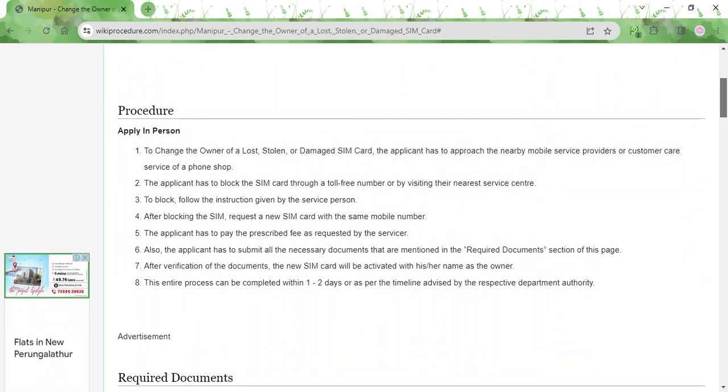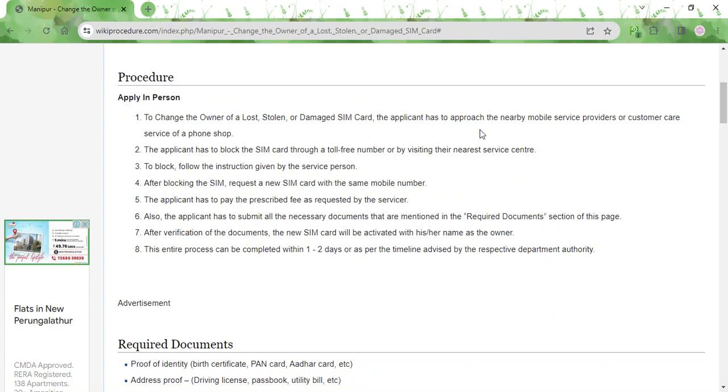If your SIM card is either lost, stolen, or damaged, you need to approach the nearest mobile service provider in your area and request them to block your SIM card. You need to do that as soon as possible in order to avoid unauthorized usage of your mobile number. To block your SIM card, you need to follow the instructions given to you by the service provider.